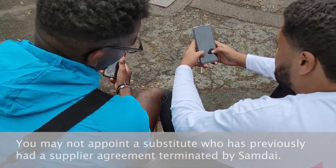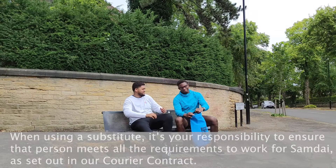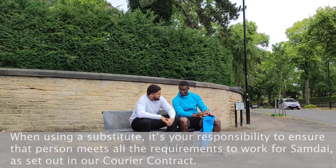You can appoint a substitute by providing them with your phone or login details. You may not appoint a substitute who has previously had a supplier agreement terminated by SamDye. When using a substitute, it's your responsibility to ensure that person meets all the requirements to work for SamDye as set out in our courier contract.